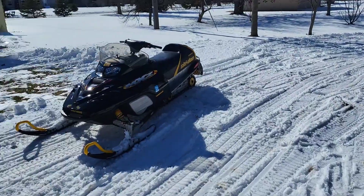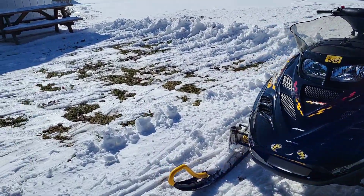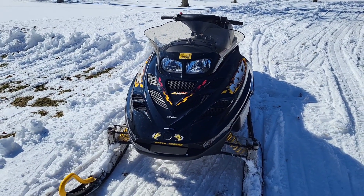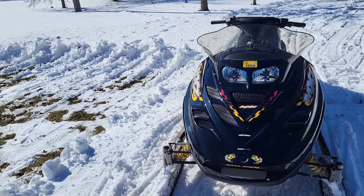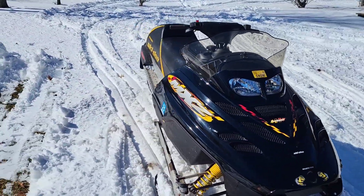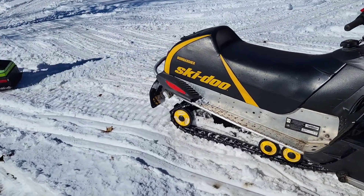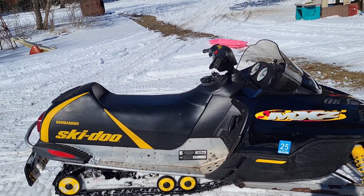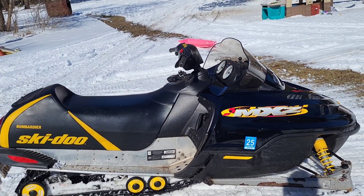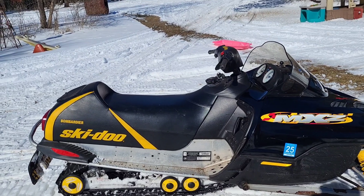Me and the baby got the big sled out. This is a 2002 MXZ 600 Adrenaline, and I bought it — it was blown up, of course, like everything else I buy. Really nice sled. So I had it bored out, did some V-Force reeds, Wayscope pistons.